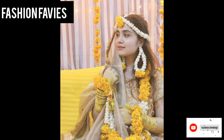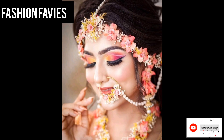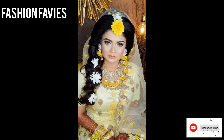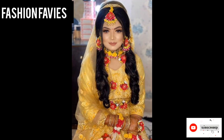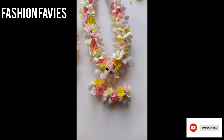Making it a versatile and customizable option for those looking for a unique and eye-catching accessory. Whether worn as a statement piece or as a subtle accent, artificial flower jewelry is a beautiful and creative way to incorporate nature-inspired elements into your personal style.